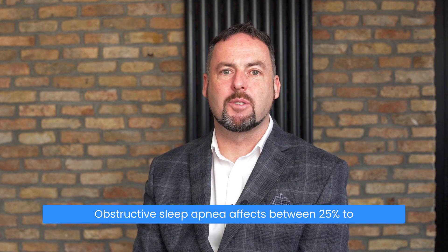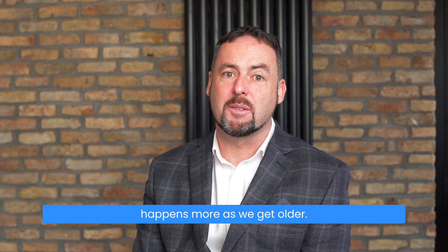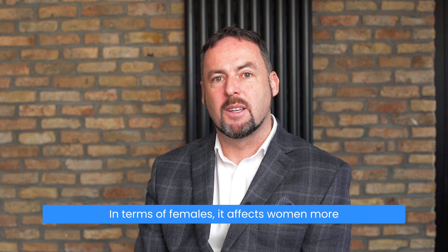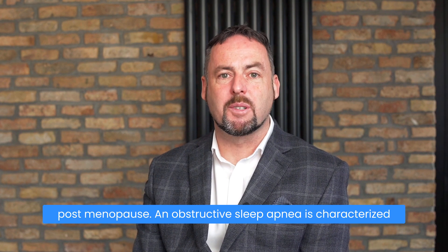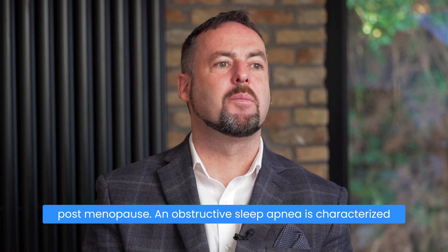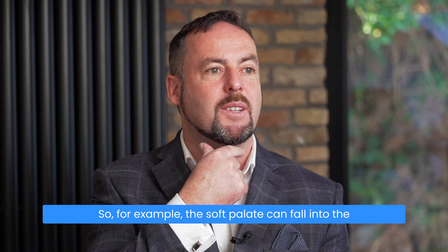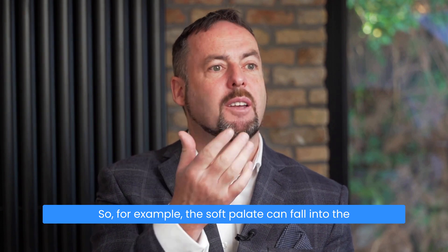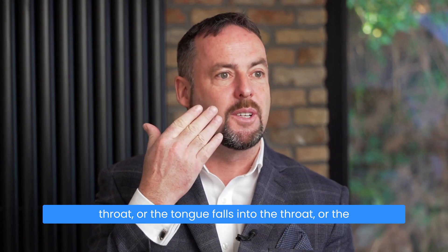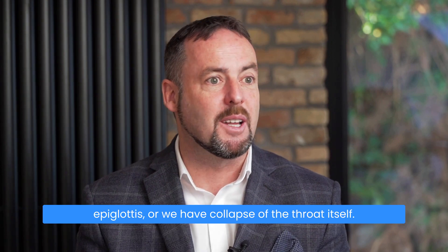Obstructive sleep apnea affects between 25 to 50% of men, and it's something that happens more as we get older. In terms of females, it affects women more post-menopause. Obstructive sleep apnea is characterized by collapse of the upper airway during sleep — for example, the soft palate can fall into the throat, or the tongue falls into the throat, or the epiglottis, or we have collapse of the throat itself.